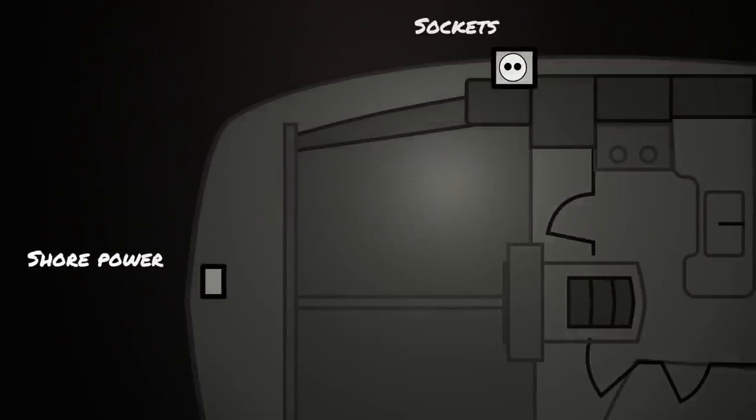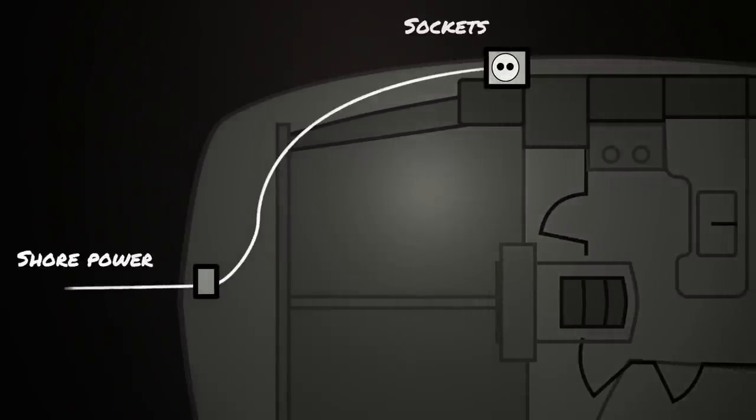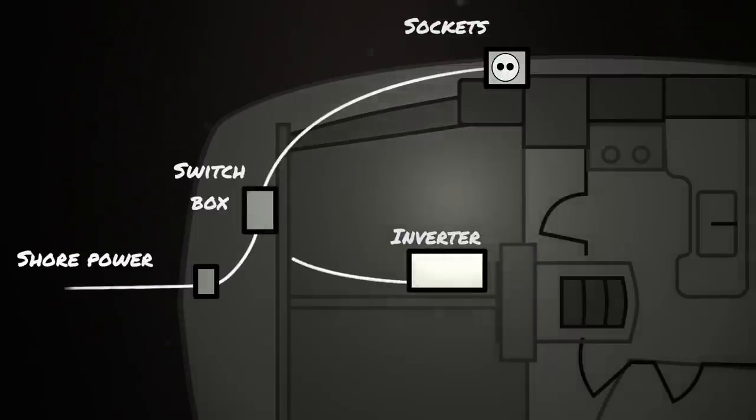We currently have a shore power socket and a single cable that leads to our main junction box. To keep the drawing simple, let's just call them sockets and leave out the breakers and the ground fault circuit interrupters. So we install the inverter and a switch box. As long as we have power from shore, the box chooses shore. When we disconnect from shore, the switch box takes power supplied by the inverter. That way we can use all the sockets already installed on the boat, compared to having just one single socket typically placed on the inverter itself.